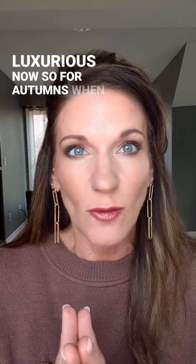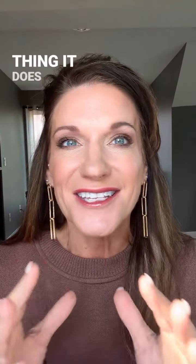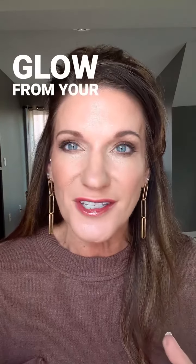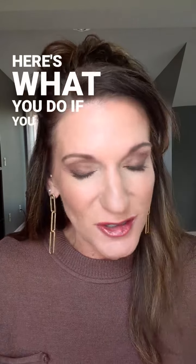So for autumns, when yesterday was winters, they could not do the natural look — that's not a thing. Autumns, it is your thing. It does not take much to pull the richness and the warm glow from your skin and from your features. So you don't have to do a lot if you don't want to. But here's what you do if you do do it.